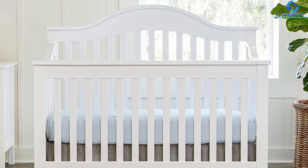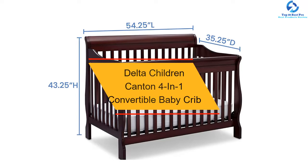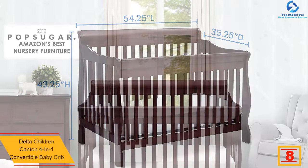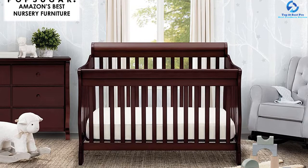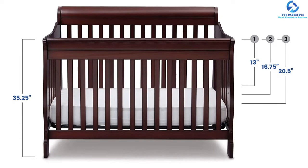At number eight, we have the Delta Children Canton 4-in-1 convertible baby crib. The elegant design with an alluring cherry color will make you fall for it. It's versatile and can be transformed into a day bed, toddler bed, and full-size bed in a fraction of a moment. You can adjust the mattress in three different positions. It is solidly made of sturdy wood and can endure the weight of babies, and comes equipped with a thick padded mattress.